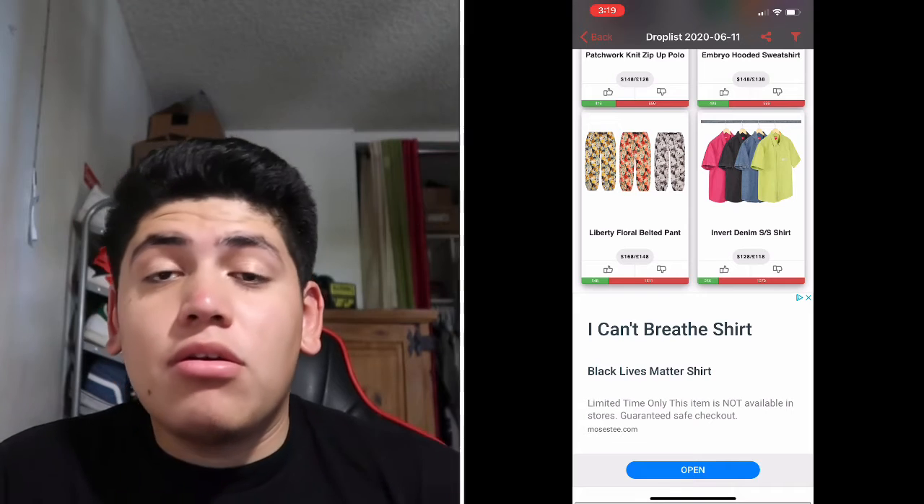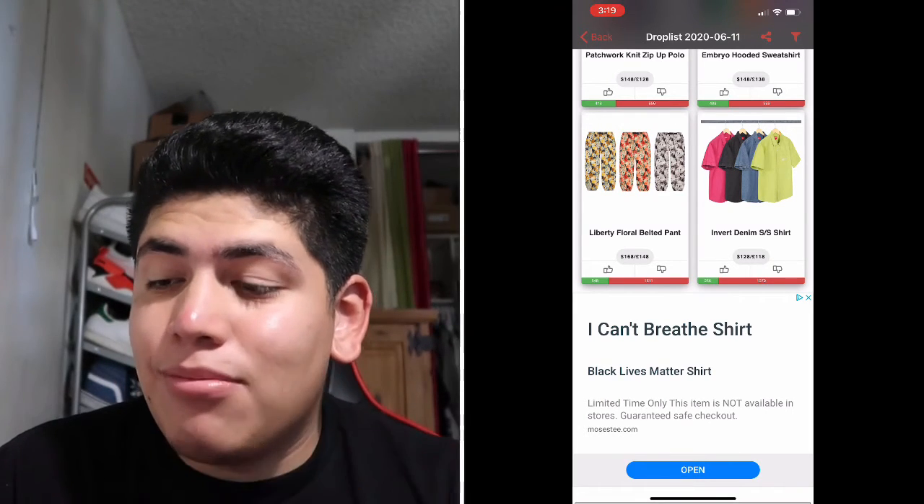That's everything from the list. Black lives matter, guys. Thank you for watching. I feel like even if you didn't see anything interesting in the video, you should check the website tomorrow morning anyway for restocks of stuff you actually wanted. I'm going to do a live cop tomorrow if you're interested. Please give it a like, subscribe, and comment below for more videos like this — see you guys next time.